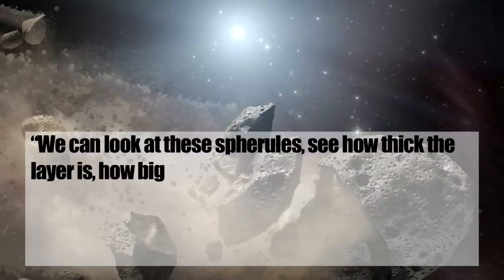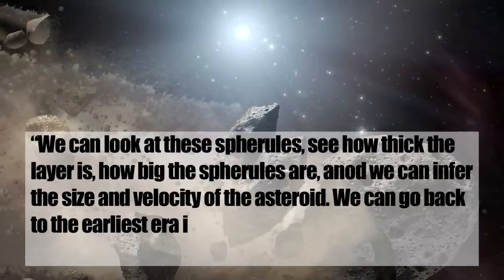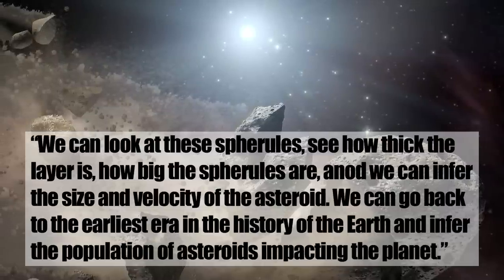Geophysicist Jay Milosz states: 'We can look at these spherules, see how thick the layer is, how big the spherules are, and we can infer the size and velocity of the asteroid. We can go back to the earliest era in the history of the Earth and infer the population of asteroids impacting the planet.'